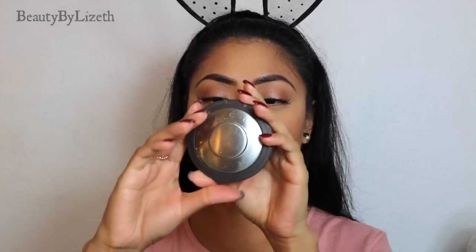For highlighter, I'm going to be using the Becca Cosmetics Champagne Pop Highlighter — it's my all-time favorite highlighter. I think it's beautiful: not too heavy, and you can always build it up to the coverage that you like, making it look very extreme and very glowy, or very subtle and very light, which is what we're going to be doing today.